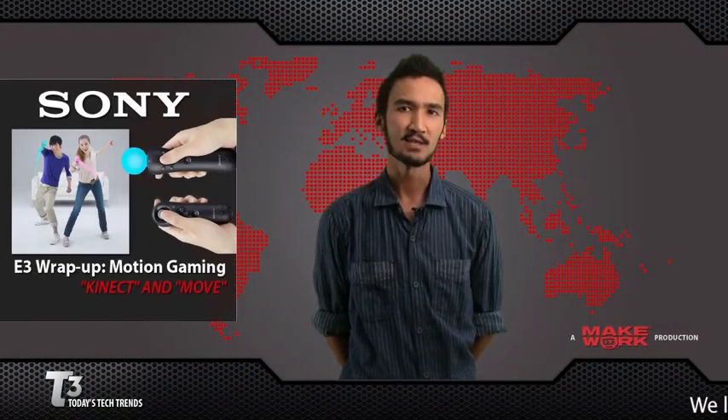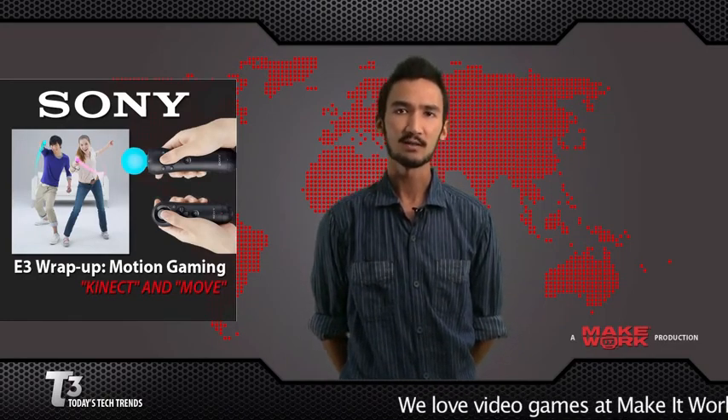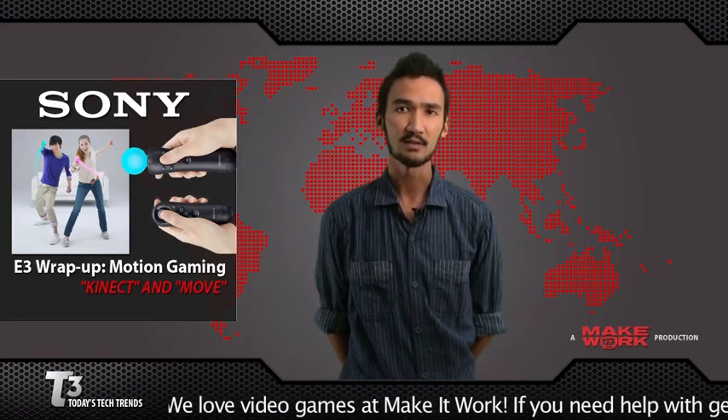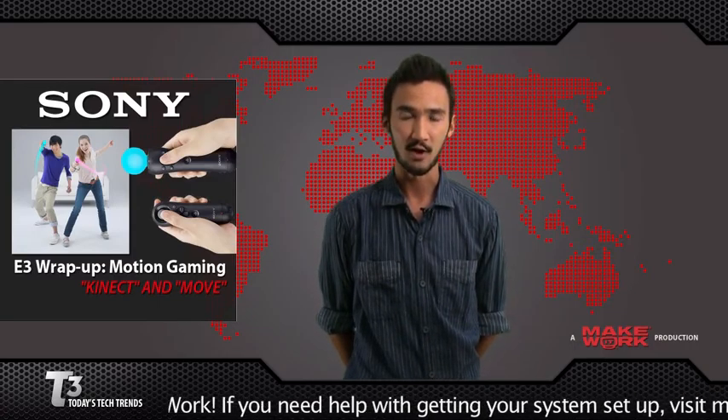Though I wasn't as impressed with the PlayStation Move controller, it was a lot of fun to play. The remote itself works, as expected, very similarly to the Wii controller. Though in my experience, it was a lot more responsive than the Wii controller, and the controller itself is much more ergonomic.